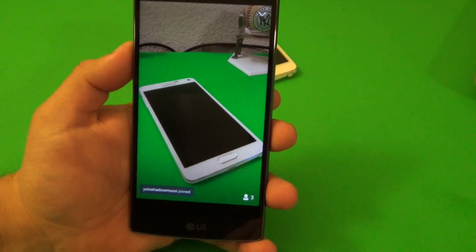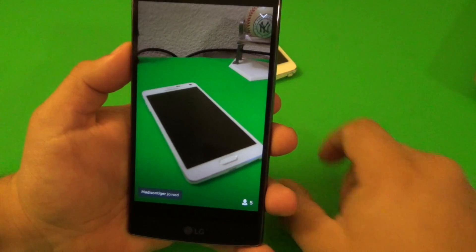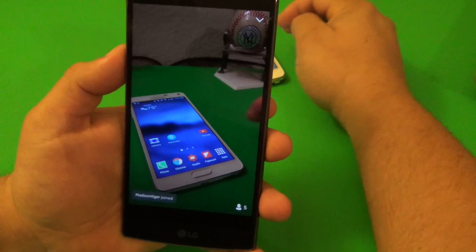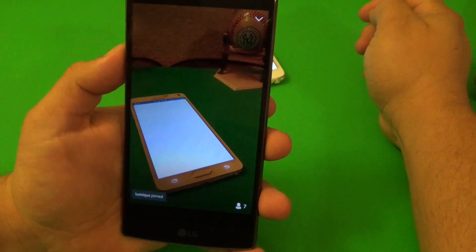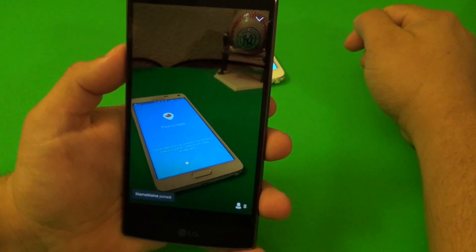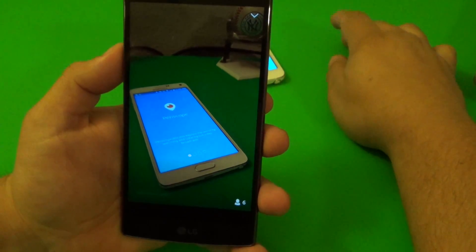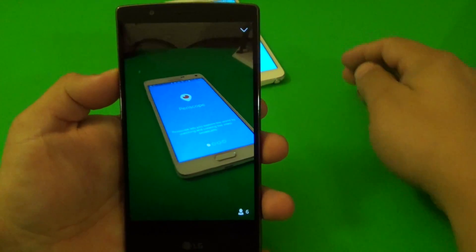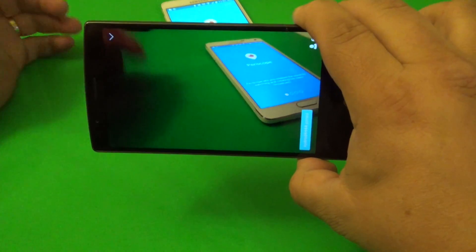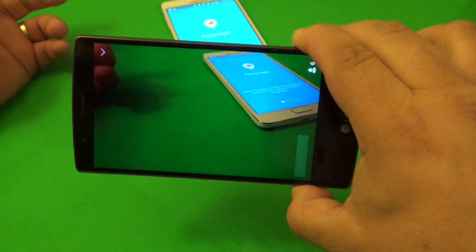We are live and I'm recording this video while live. You can see people joining right there - look at that, it keeps going up. I installed the app here on my Galaxy Note 4. I haven't even fully initialized the setup yet, but once you set it up you're good because it works very well.